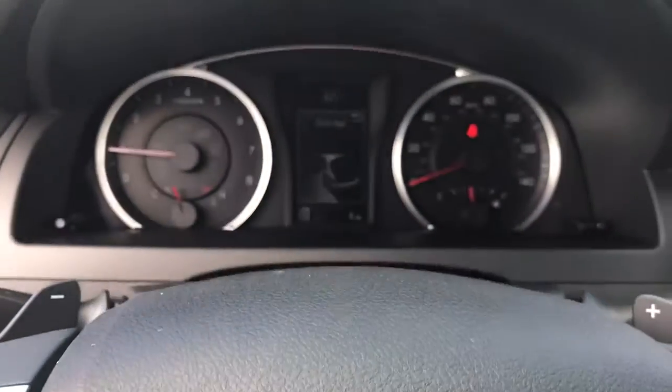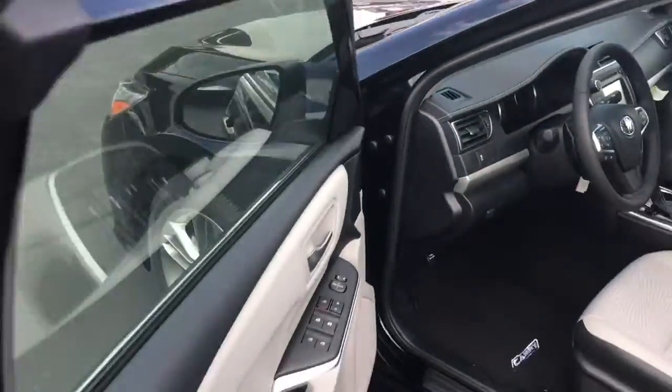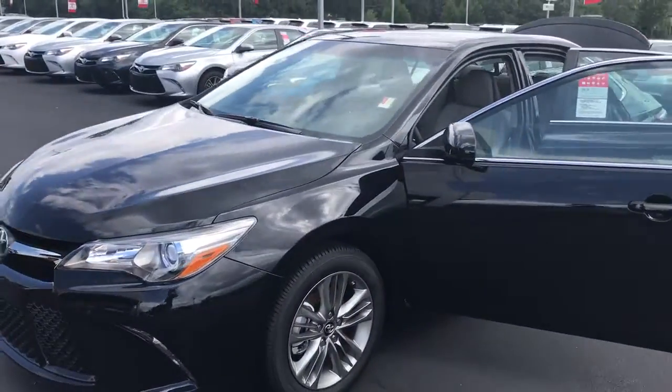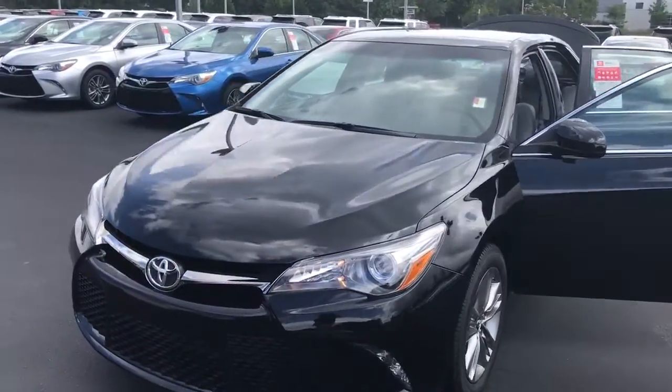You're also getting two years and twenty-five thousand miles of complimentary maintenance utilizing our service department for all your service needs. We will also give you tires for life as long as you own the vehicle.